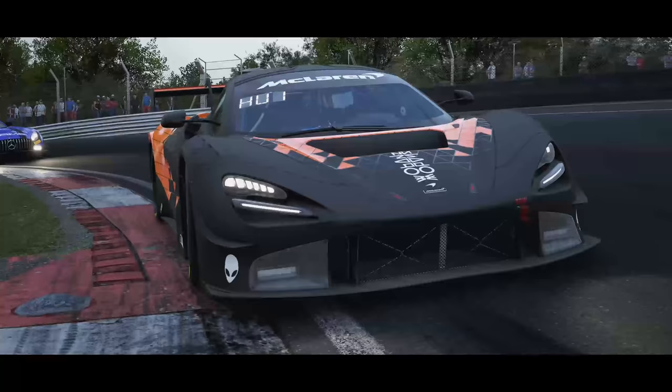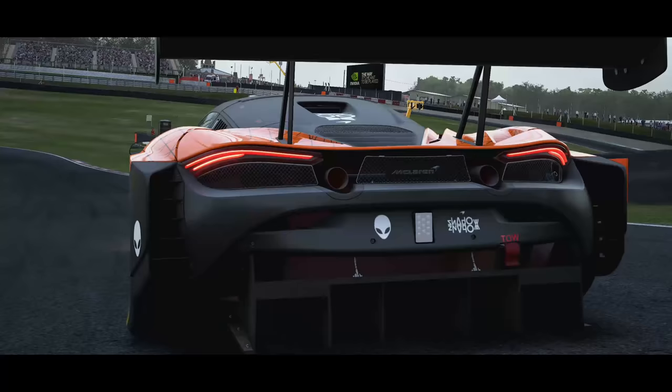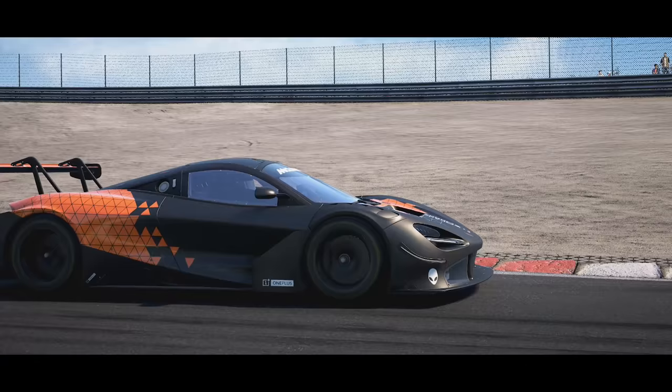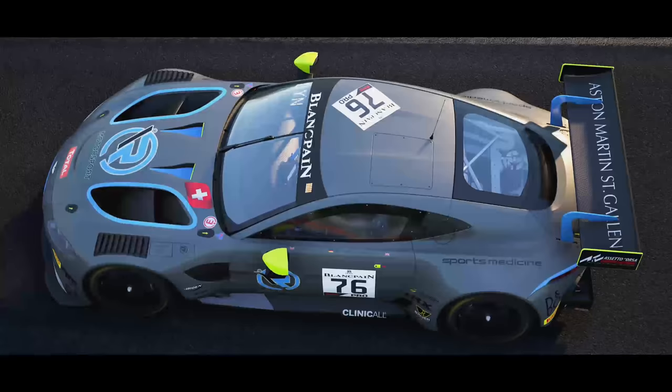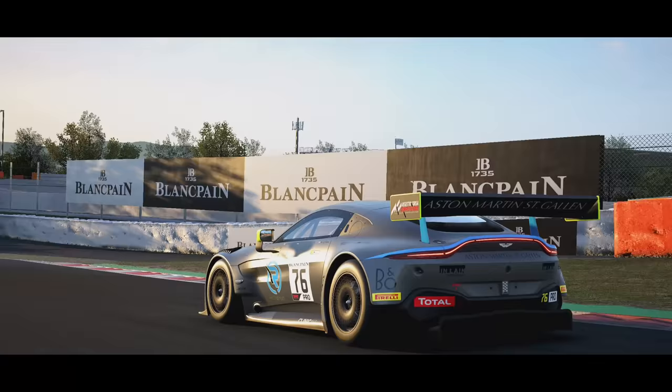Hello, fellow simracers. In this video, I'm going to be taking a look at two of the new cars in Assetto Corsa Competizione: the McLaren 720S and the Aston Martin V8 Vantage GT3. Both of these cars are blank sheet of paper designs that replace older generation GT3 models that competed during the 2018 Blancpain GT series. So stick around to find out more about these two fantastic cars.